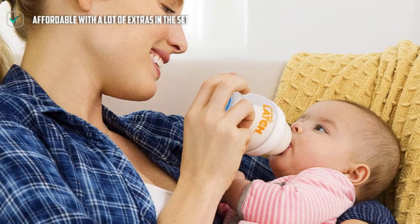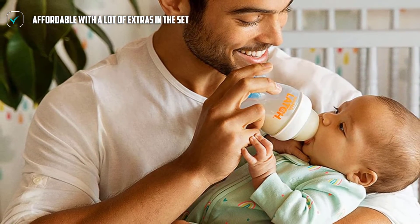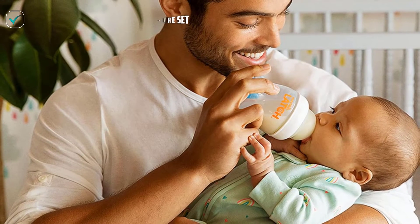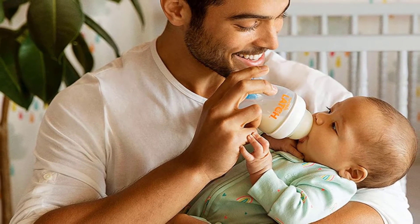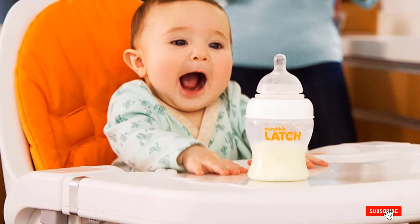These bottles are a good choice for preventing colic because the stretchiness of the nipple helps encourage the right latch. A proper latch ensures your baby takes in less air with every sip. Because the nipple moves with your baby's mouth, the anti-colic valve at the base also reduces any gas your baby might suffer from as a result of feeding.